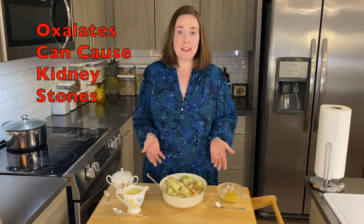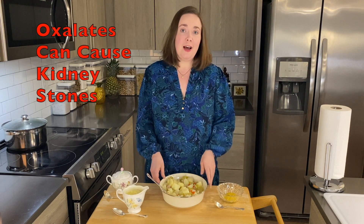I go ahead and boil those because there are certain anti-nutrients in those foods that the boiling helps to inactivate, such as oxalates, which can cause kidney stones, and other anti-nutrients that can block absorption of nutrients in the body.